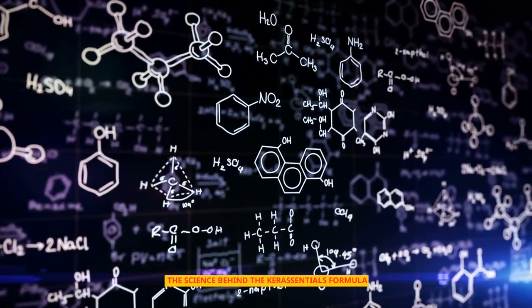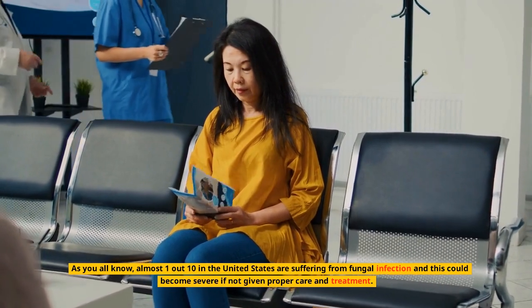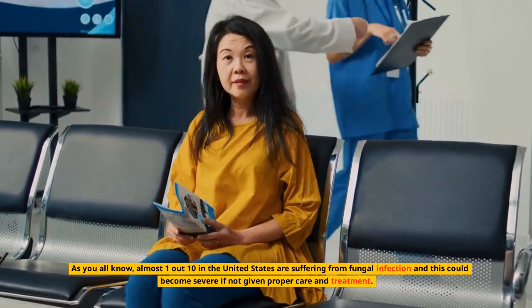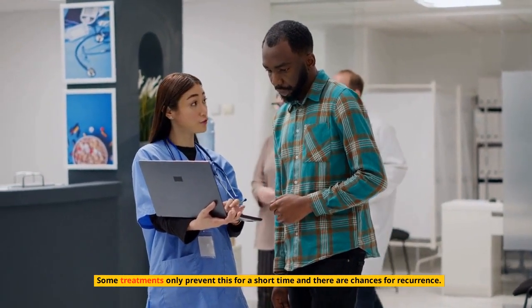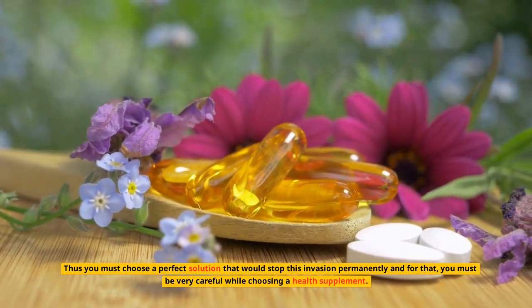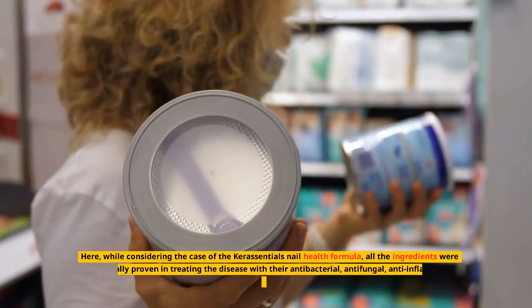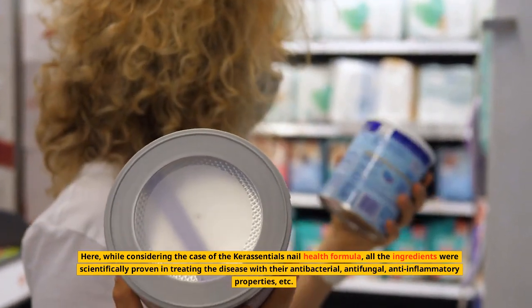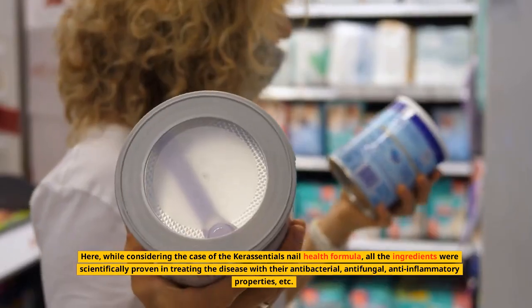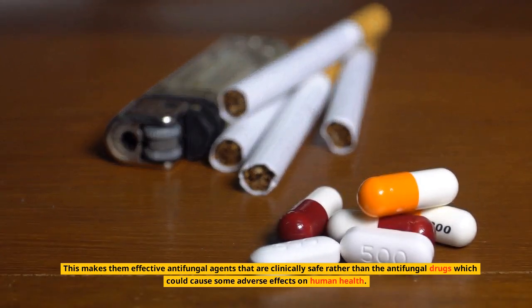The science behind the Keresentials formula: almost one out of ten people in the United States are suffering from fungal infection, which could become severe if not given proper care and treatment. Some treatments only prevent this for a short time, with chances for recurrence. The Keresentials nail health formula uses ingredients scientifically proven in treating the disease with their antibacterial, antifungal, and anti-inflammatory properties, making them effective antifungal agents that are clinically safer than antifungal drugs, which could cause adverse effects on human health.